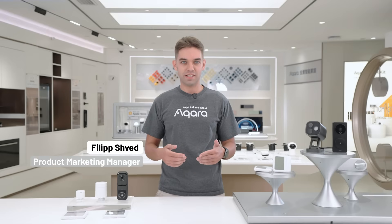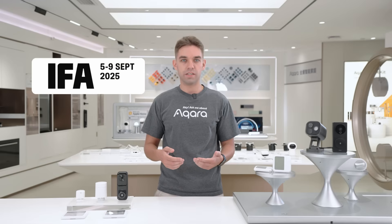Sehr geehrte Damen und Herren, herzlich willkommen in Berlin. Welcome to the virtual Aqara IFA 2025 booth. Something very important is happening for us this year: we are becoming a more mature brand focused on mass market instead of particular niches.